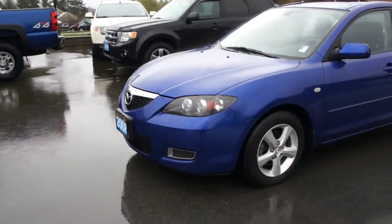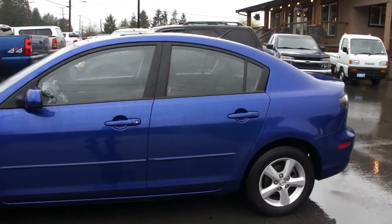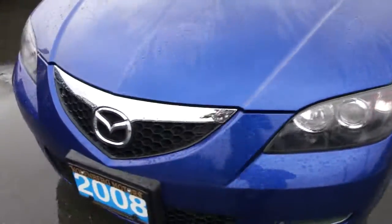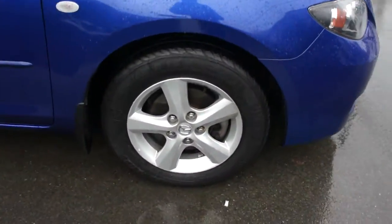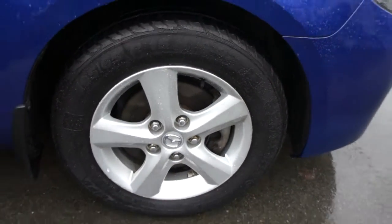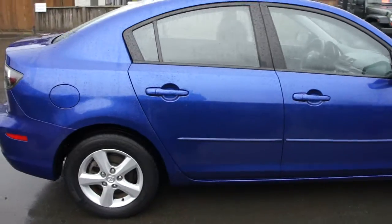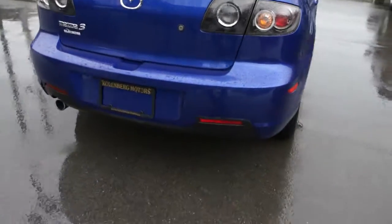2008 Mazda 3, it's the four-door sedan with a two-liter four-cylinder engine with the factory alloy wheels. The paint's all in very nice condition.